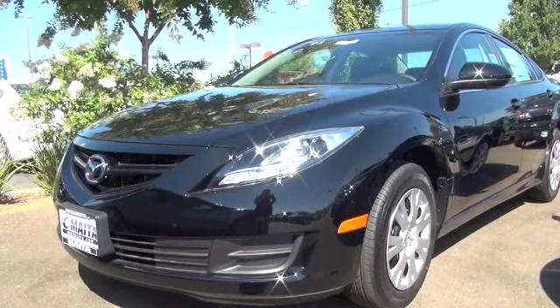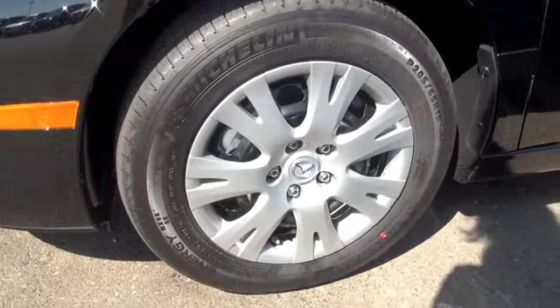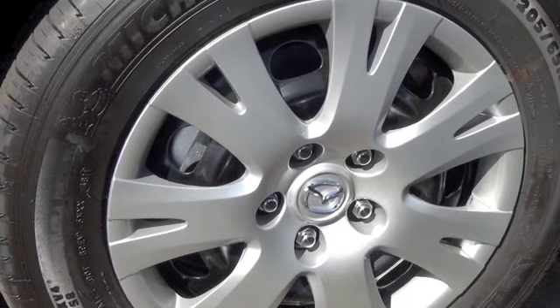Number one: body. The S Touring Plus trim level has been discontinued. Number two: wheels. 18-inch wheels are available for the i Touring Plus and the i Grand Touring models in 2013.